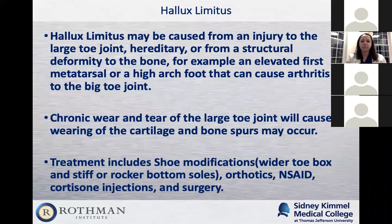Hallux limitus, like a bunion, could be hereditary or caused by an injury — patients may have had a large toe injury years ago that never healed properly. It can also be from structural deformity: if you have a high arch foot, you may have an elevated first metatarsal, taking away that 65-degree motion. With limited motion, the toe tries to get that motion and starts hitting a spur, which slowly wears away at the cartilage in the joint and causes bone spurs — and that's when patients really have the pain.